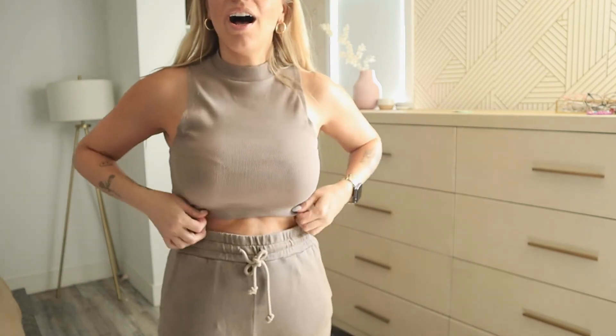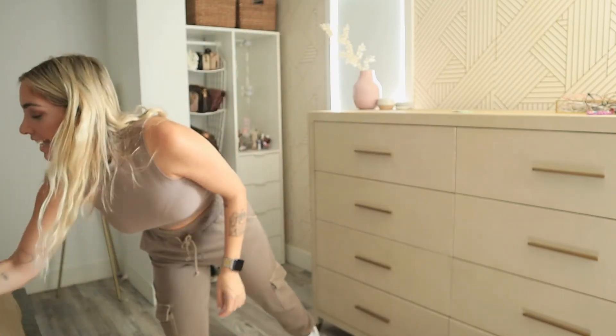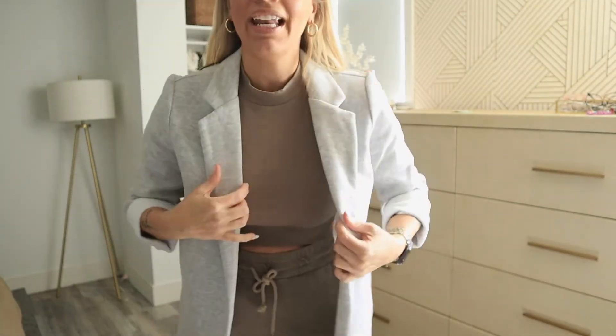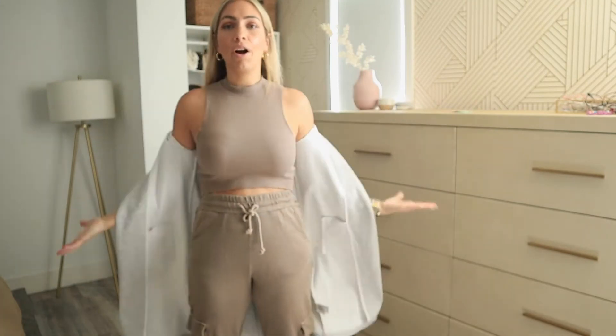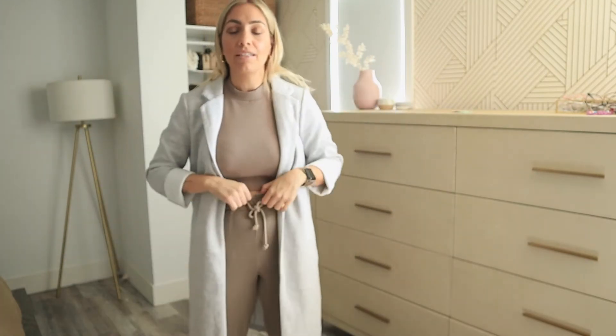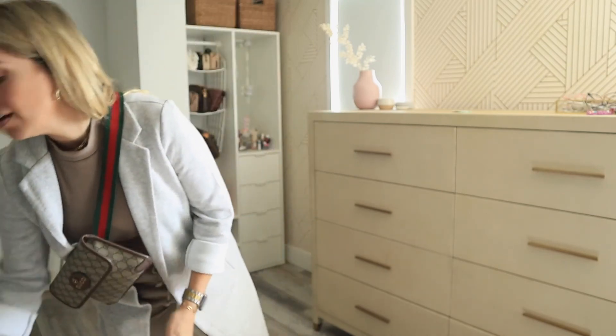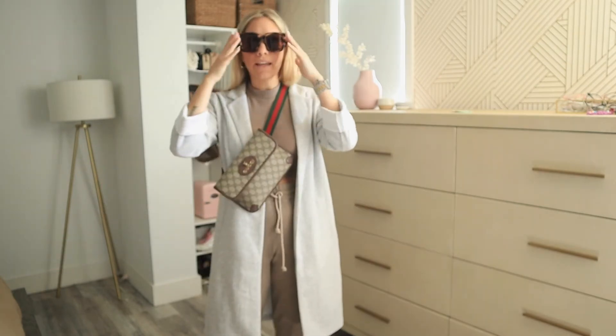I'm also wearing cargo sweatpants from Forever 21 with a semi-turtleneck and white Air Force Ones. I'm throwing a light coat from Forever 21 on top — it's perfect for traveling because if you're hot you can take it off, and if it's cold you can put it on. Instead of tying it around the waist, I'd do it cross-body style. It's a perfect transitional fall outfit, also great if you're traveling. Just add your big sunnies and you're ready to go.